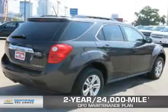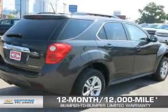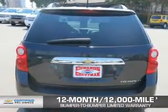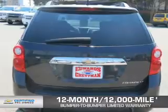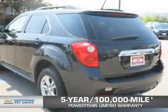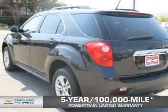Featuring our exclusive 2-year, 24,000-mile CPO scheduled maintenance plan, a 12-month, 12,000-mile bumper-to-bumper limited warranty with zero deductible, and, if that weren't already enough coverage, a 5-year, 100,000-mile powertrain limited warranty with zero deductible. See? We didn't call it OwnerCare for nothing.